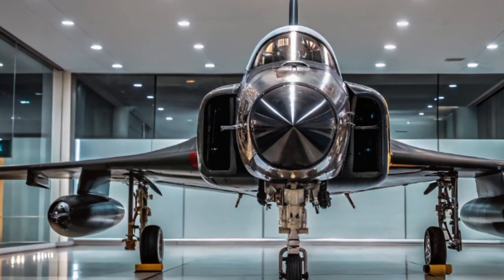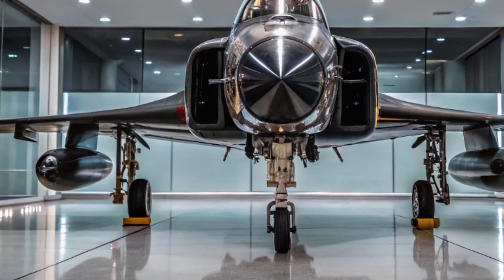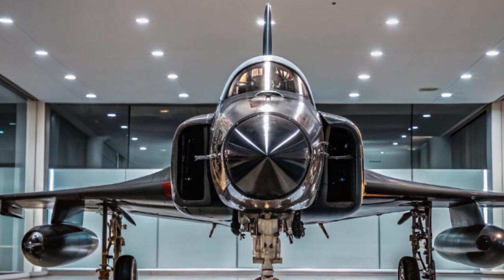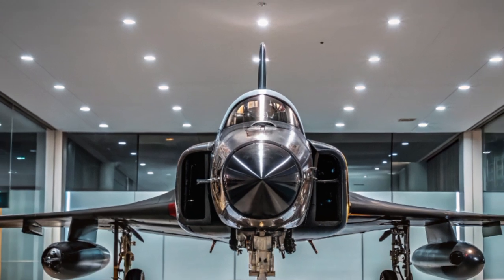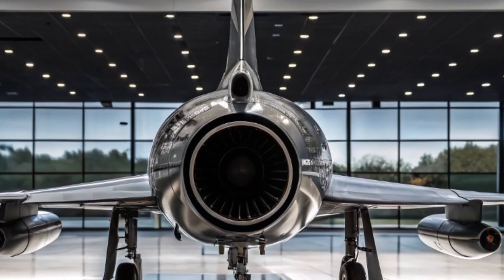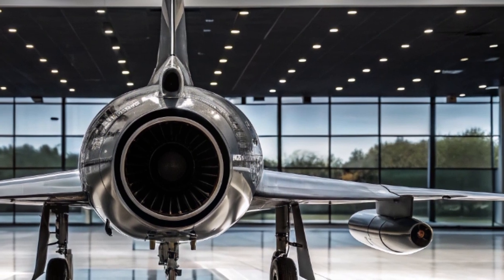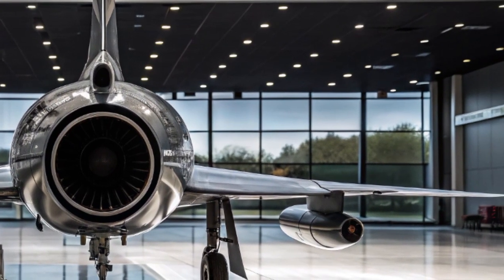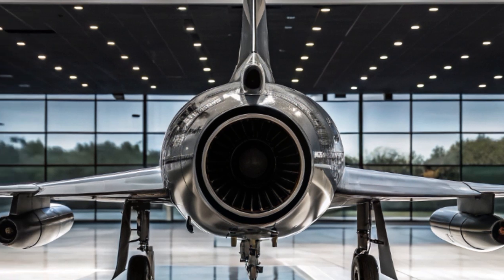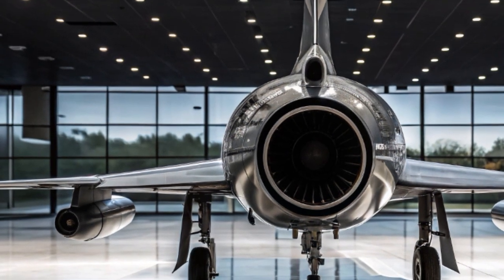From a maintenance perspective, the AF-4 uses smart diagnostics and predictive maintenance systems. The jet essentially monitors its own systems and alerts ground crews to potential failures before they occur, drastically reducing downtime and maintenance costs. The engine can be swapped in under an hour, and the aircraft uses modular components that can be quickly replaced or upgraded.